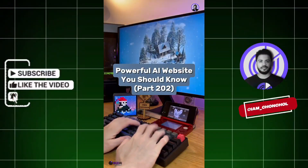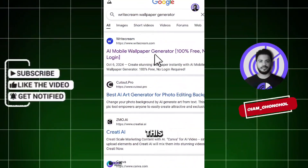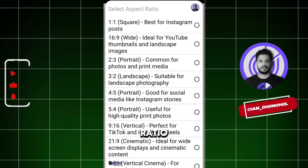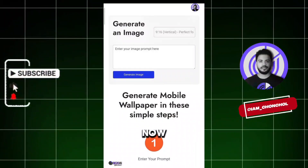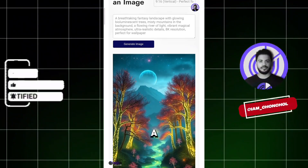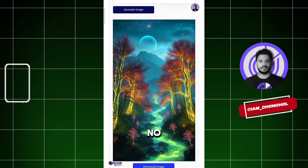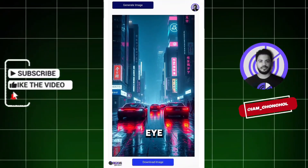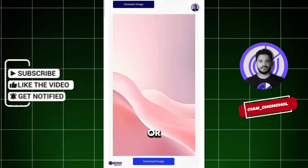Powerful AI Website You Should Know, Part 202. Did you know if you go to this website, you can create stunning AI wallpapers? Click here and choose the 9:16 aspect ratio — perfect for mobile wallpapers. Now drop a short prompt right here and hit Generate. In just seconds, a stunning wallpaper is born. No design skills needed. Let's try one more — and boom, another eye-catching result, ready to use or share.